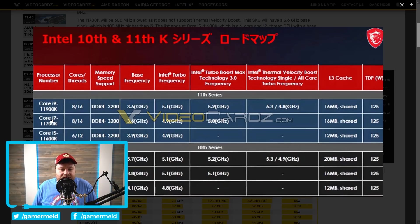Next up, we have the i7-11700K, which is an 8-core, 16-thread CPU with a 3.6 GHz base clock and 4.9 GHz boost, although the Thermal Velocity Boost 3.0 frequency does get it up to 5 GHz.